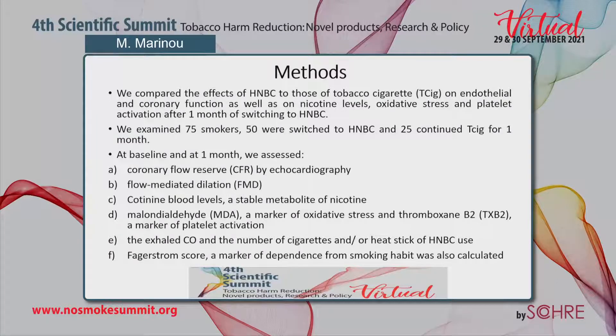We assessed CFR, FMD, cotinine blood levels — a stable metabolite of nicotine — MDA, a marker of oxidative stress, and Thromboxane B2, a marker of platelet activation. We also assessed exhaled CO, the number of cigarettes or heat sticks used, and the Fagerström score, a marker of dependence from smoking habit.